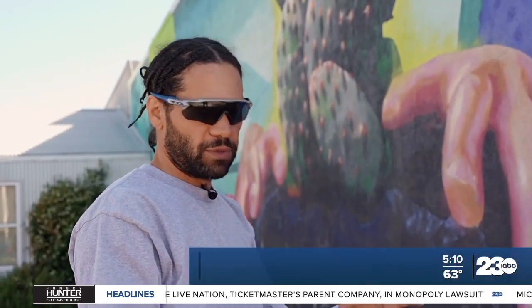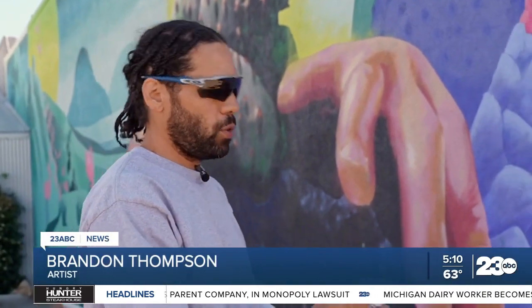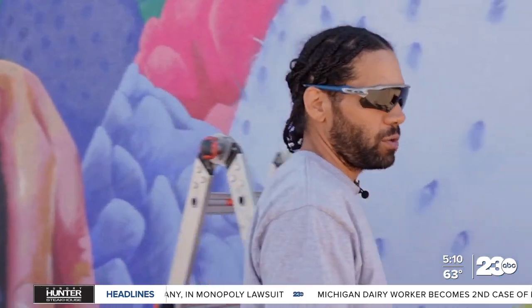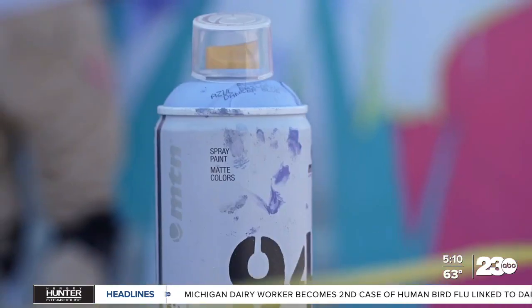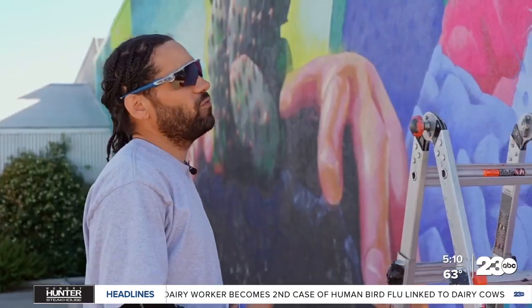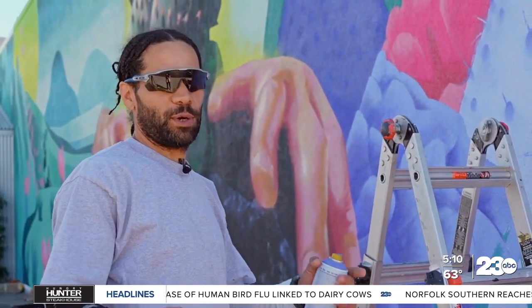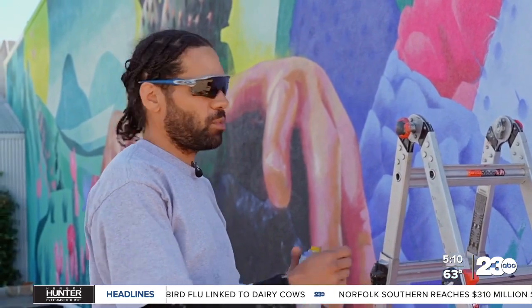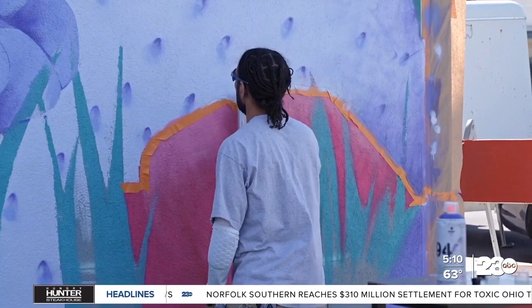He always kept colored pencils. Art made room for him, and he always made room for art. After years in the Air Force, there were times when he was deployed in a war zone, and art gave him the resources to keep his mind away from the darkness.